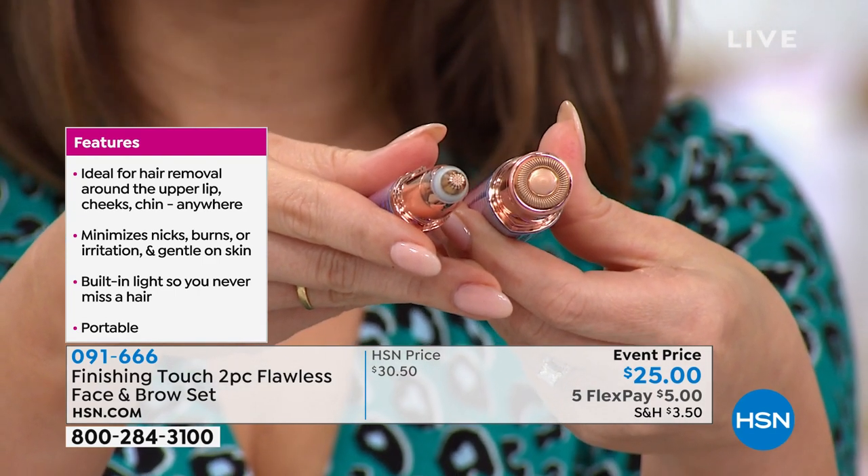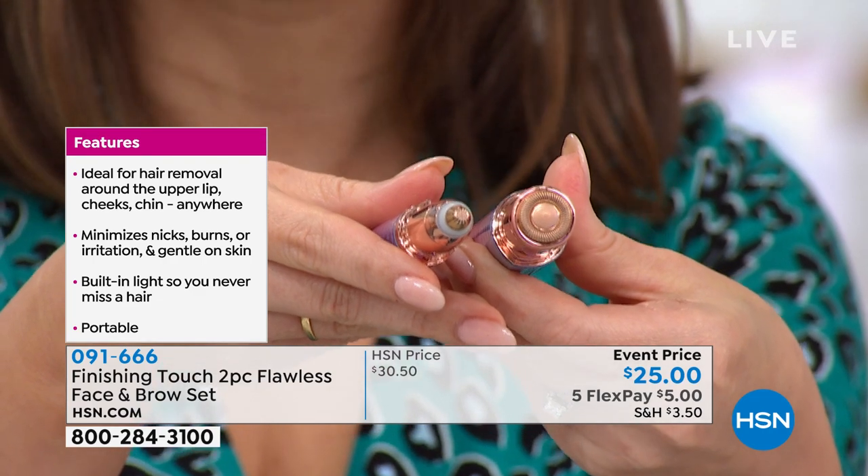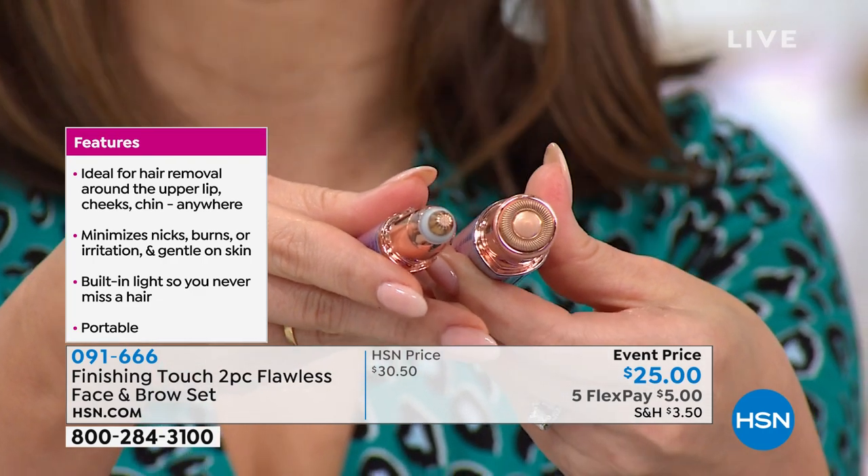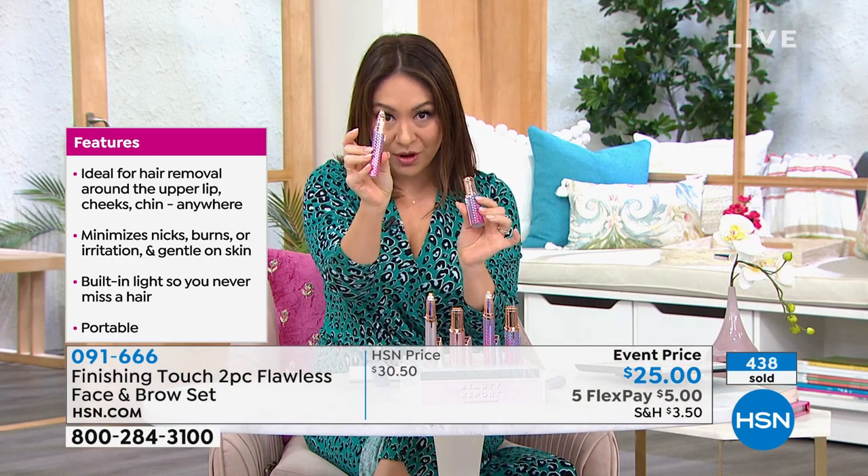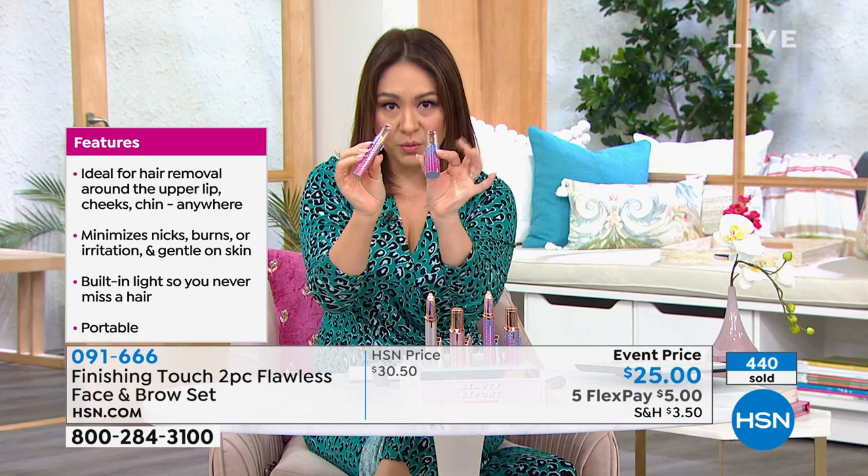I'm showing you the tip of both for a specific reason — this is why we've made this a kit. You're getting both tonight. You're not choosing face or brow — you're getting both tonight in the new Mermaid, if you want the one that's in my hand.